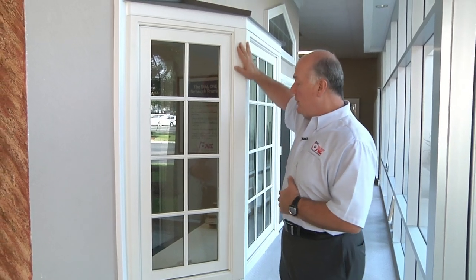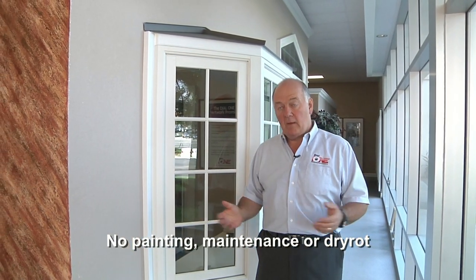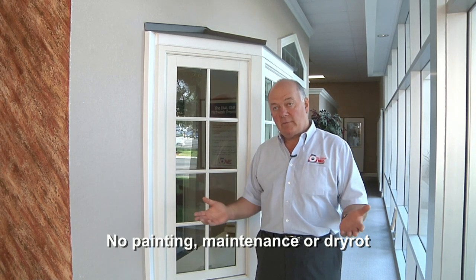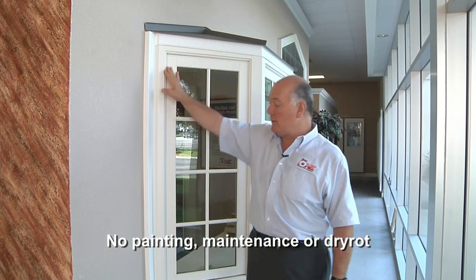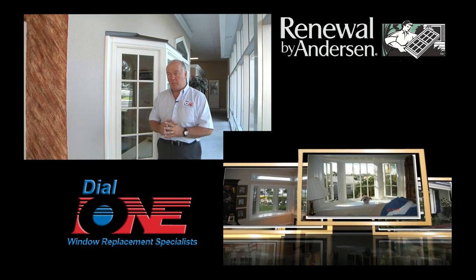The exterior of all the windows are maintenance-free. There's no wood to paint, no wood to dry rot, no wood for termites to eat — it's completely maintenance-free material. And again, we have seven exterior colors that you can select from, everything from white to a dark bronze and earth-tone colors in between.